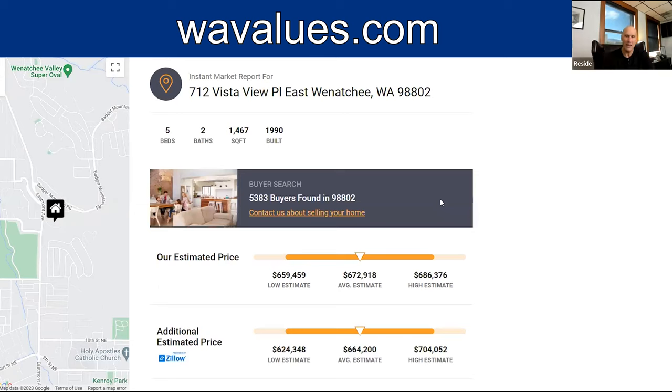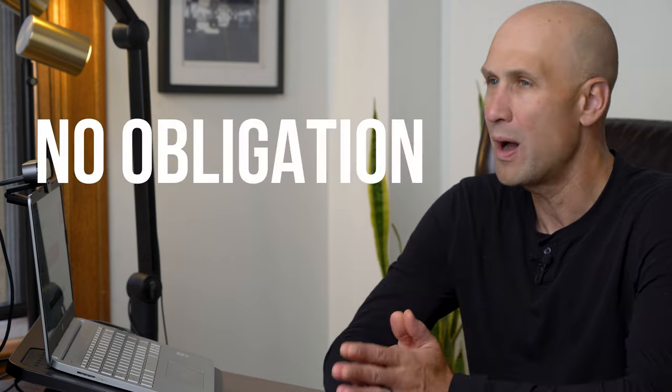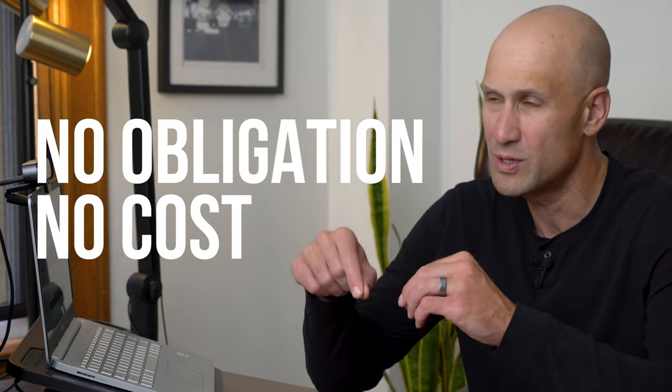Now this is a computerized valuation — it's accurate, but it's not exactly what it's worth on today's market. If you would like our team, one of our local experts, to tell you exactly what it would sell for in today's market, simply respond to the report email and let us know. We'd be happy to go tour your house and let you know — no obligation, no cost — what it would sell for. We can also give you advice on how to upgrade it and make it worth even more.